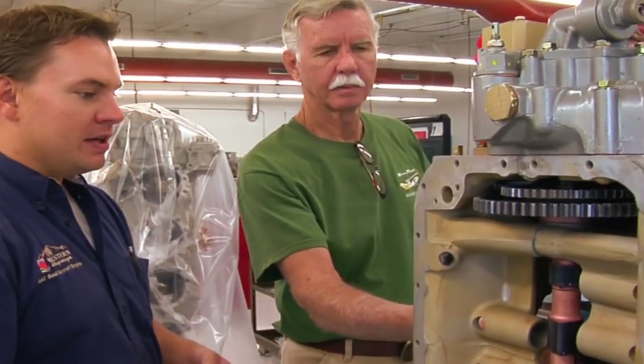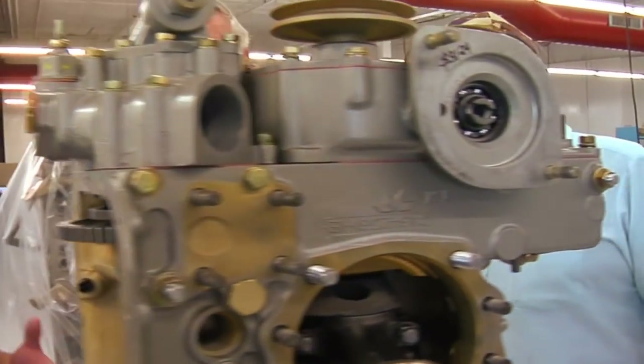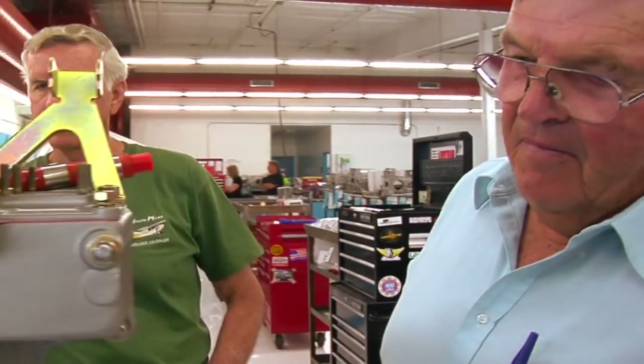For example, the other day we had a fellow call in with a prop strike on his engine. He thought he needed an overhaul and wanted a factory reman or ours. After looking at the numbers, we found it was in his best interest to stick with the prop strike inspection. The insurance company picked up the majority of the cost, so he walked away with very little out of pocket — and we're hopefully satisfying a customer and building a relationship for the next time.